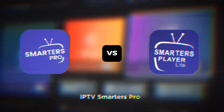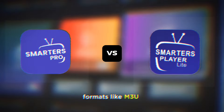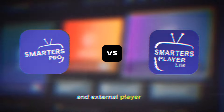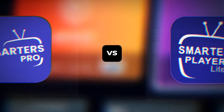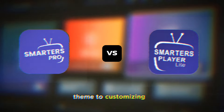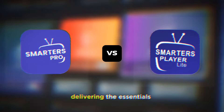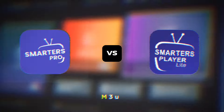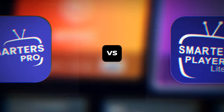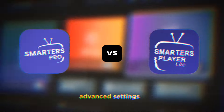IPTV Smarters Pro shines with its advanced features. It supports multiple formats like M3U and Xtreme Codes API, multi-screen viewing, and external player integration. For those who love tinkering, the customization options are vast, from changing the theme to customizing the player interface. IPTV Smarters Lite focuses on delivering the essentials — you still get support for M3U and Xtreme Codes API, but without the additional bells and whistles. It's an ideal choice for those who just want to watch TV without diving into advanced settings.